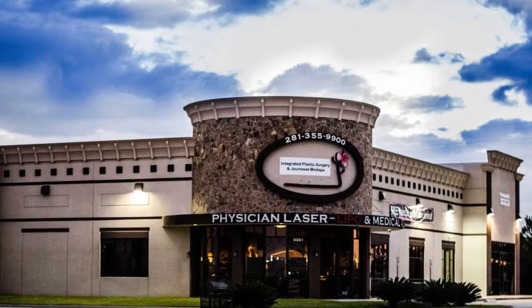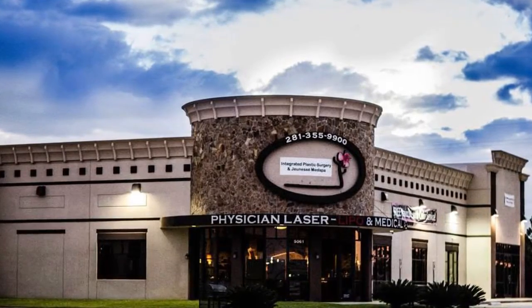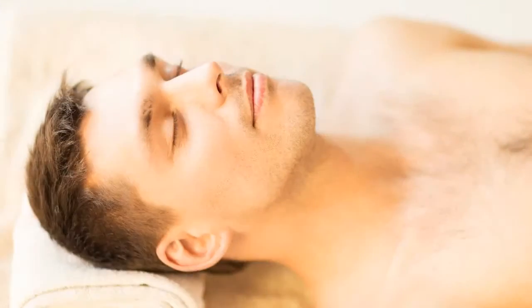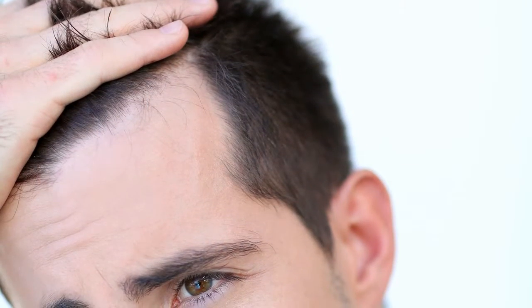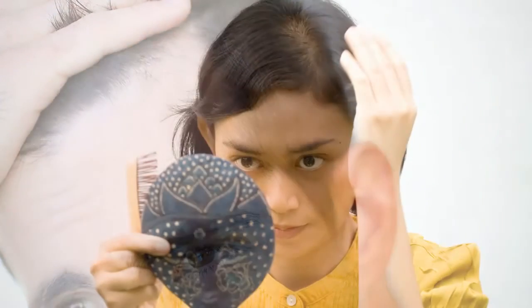At Integrated Aesthetics, we take a holistic approach to serving our patients and their needs. We take care of their wellness needs, their aesthetic needs, and hair loss needs, and we have a very deep and profound understanding of the hair cycle, what goes on in hair loss, and why hair loss is happening.